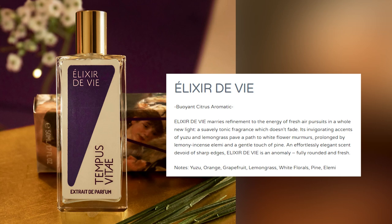The notes are yuzu, lemongrass, white flower, lemony incense, elemi, and a touch of pine. Those citrusy components are coming across very nicely. Definitely signature scent worthy every season except for the winter. I don't know how long it would last because it does have a lot of fresh elements, so my initial suspicion is that it probably wouldn't last as long as an amber-based fragrance. My guess is that this one is going to be the signature scent, compliment-getter, fresh, everyday wear, office-friendly sort of fragrance.